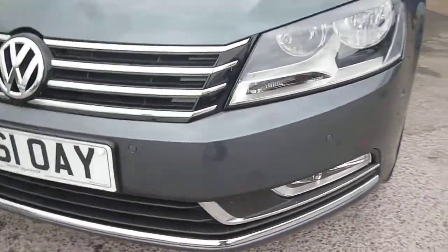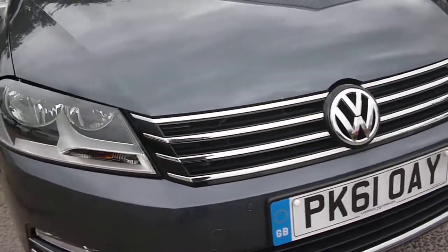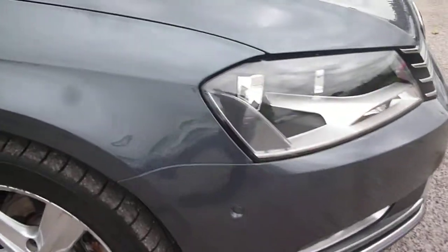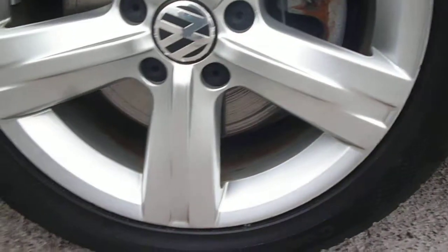Front park aids and the front bumper. The remainder of the bumper is all good. Offside front wing is good. There are one or two small little chips around the edges of the alloy, but nothing major there.